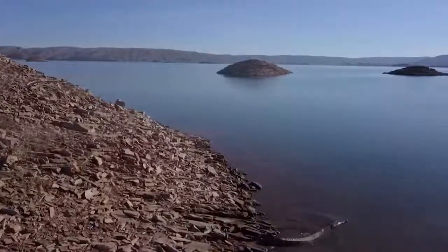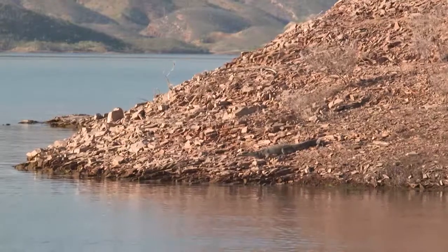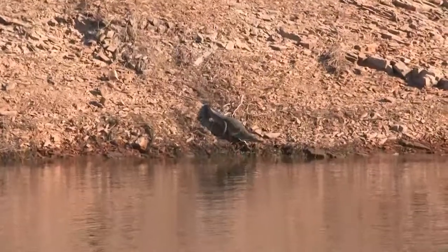And how we didn't see these guys earlier, I'll never know — especially when there are over 20,000 freshwater crocodiles in Lake Argyle.